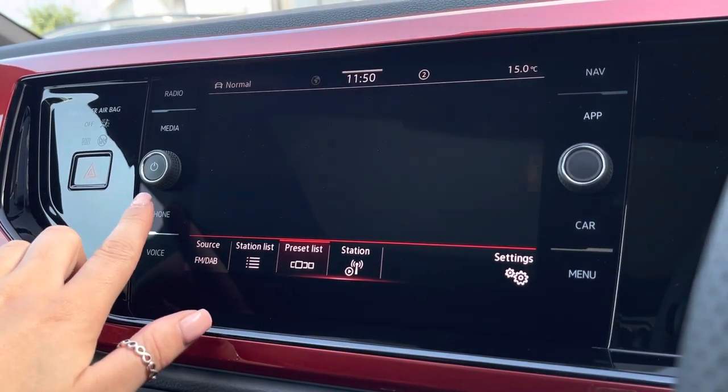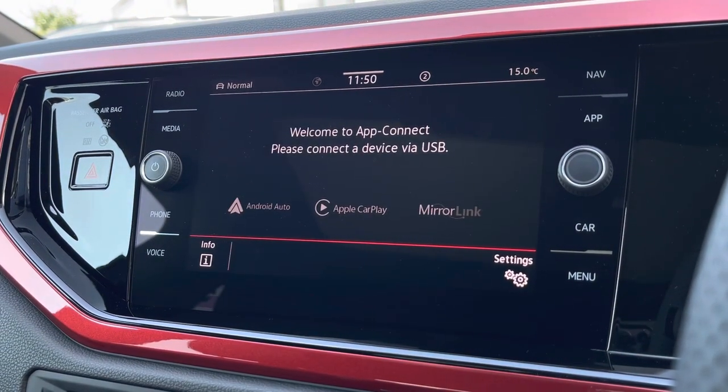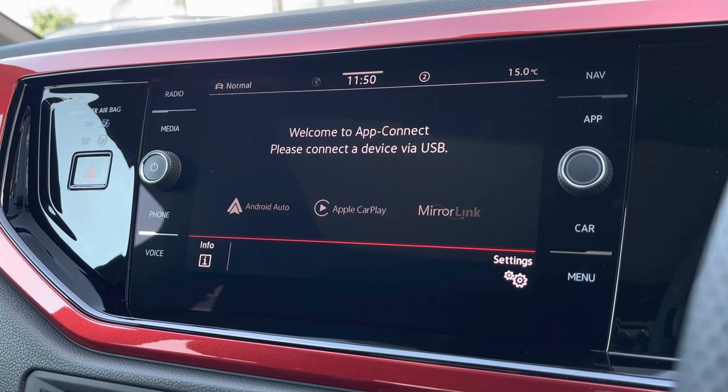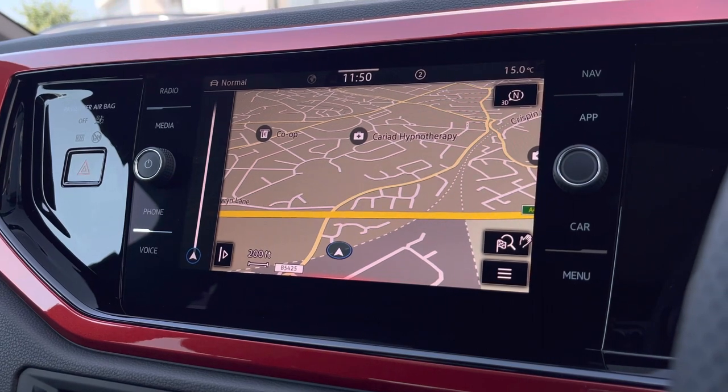Some of these include DAB digital radio, Bluetooth connectivity as well as app connection to seamlessly display phone apps through Android Auto, Apple CarPlay and MirrorLink. Alternatively we have car sat-nav navigation which will support you in planning your routes.